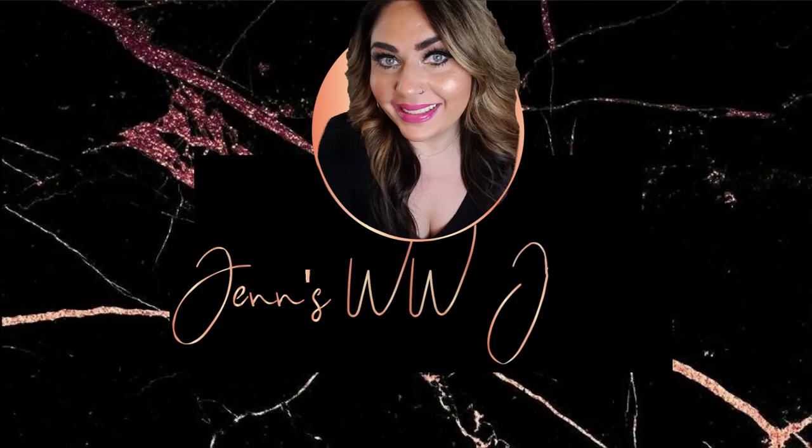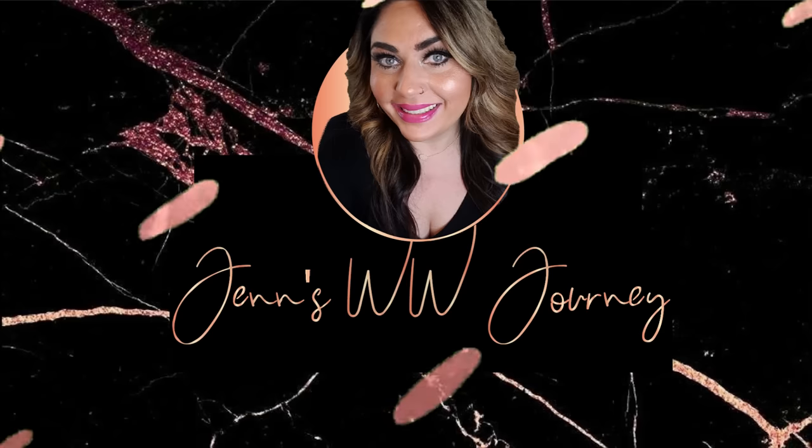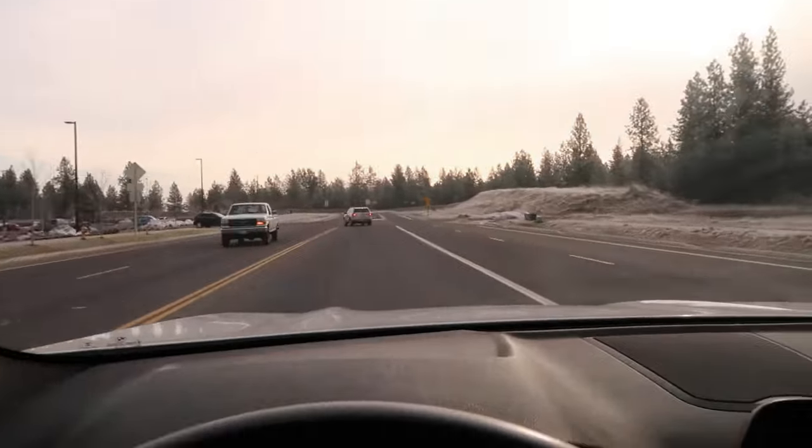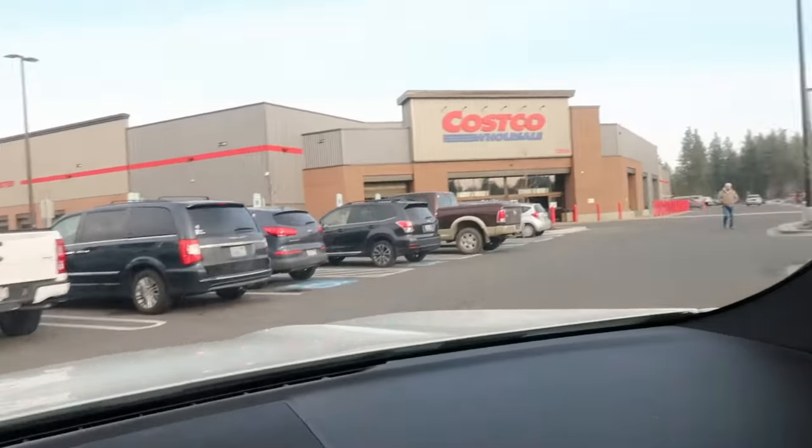Let's get in the car and head on over to Costco. We are officially at Costco — I'm going to put my mask on and head in. We are going to peruse all of the aisles and find everything and anything that's WW friendly. Even if you're following calories, these items will be great for you because they are calorie friendly as well. Things rotate in and out of Costco, so it's time for a refresh to see what's new and exciting.